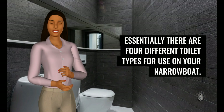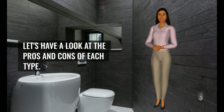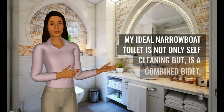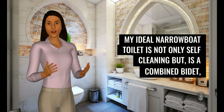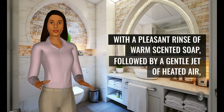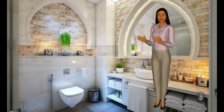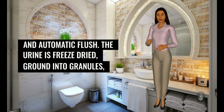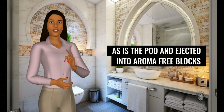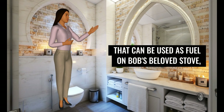Essentially there are four different toilet types for use on your narrowboat. Let's have a look at the pros and cons of each type. My ideal narrowboat toilet is not only self-cleaning but is a combined bidet, with a pleasant rinse of warm scented soap, followed by a gentle jet of heated air and automatic flush. The urine is freeze-dried, ground into granules, as is the poo, and ejected into aroma-free blocks that can be used as fuel on Bob's beloved stove.